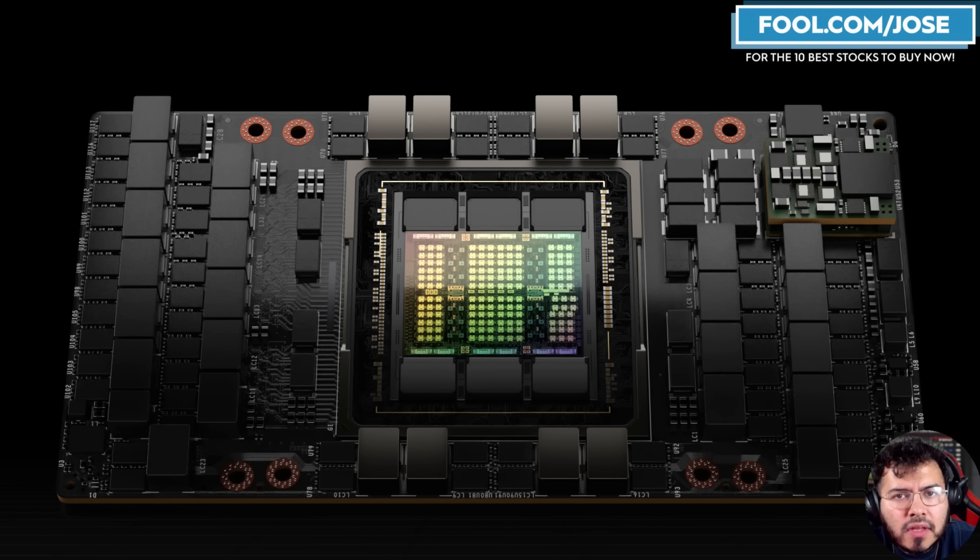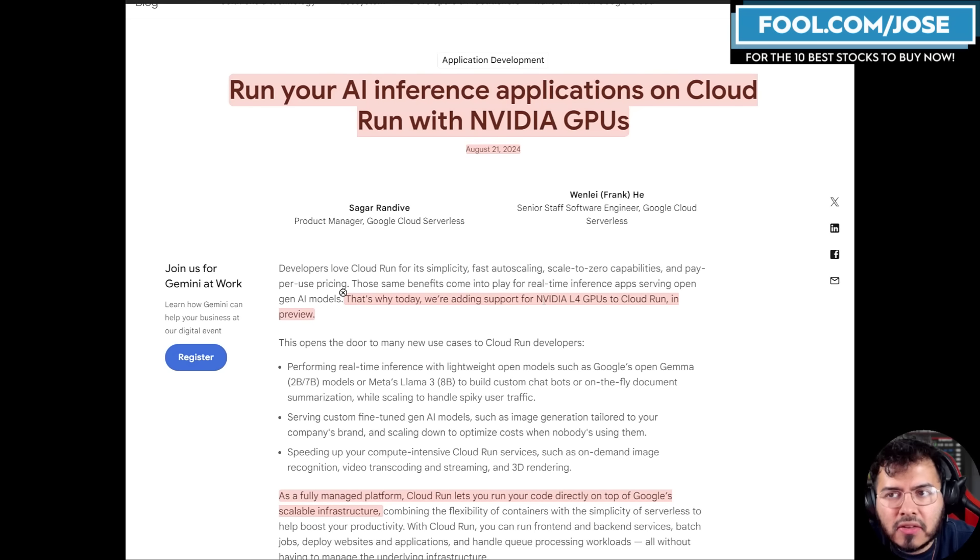Right now we hear that all these cloud server providers are designing their own AI chips, but even if they have their own — like Google Cloud's TPUs — they still need to continue to use NVIDIA solutions at the end of the day. This just showcases the variety of different use cases for NVIDIA.